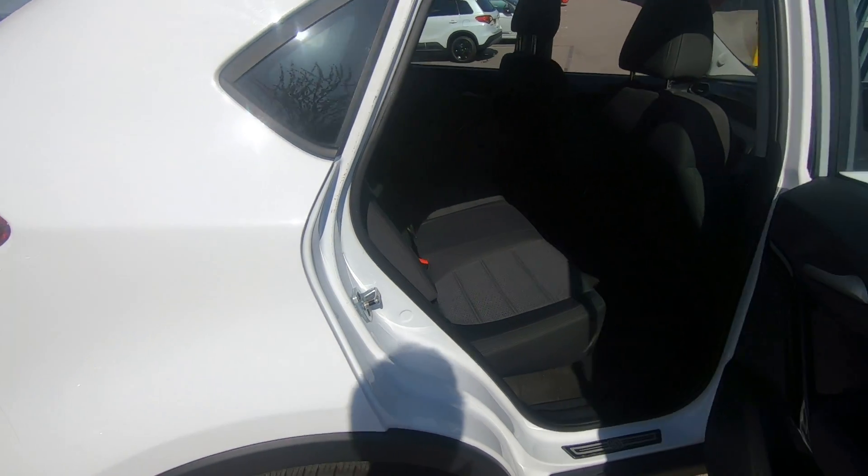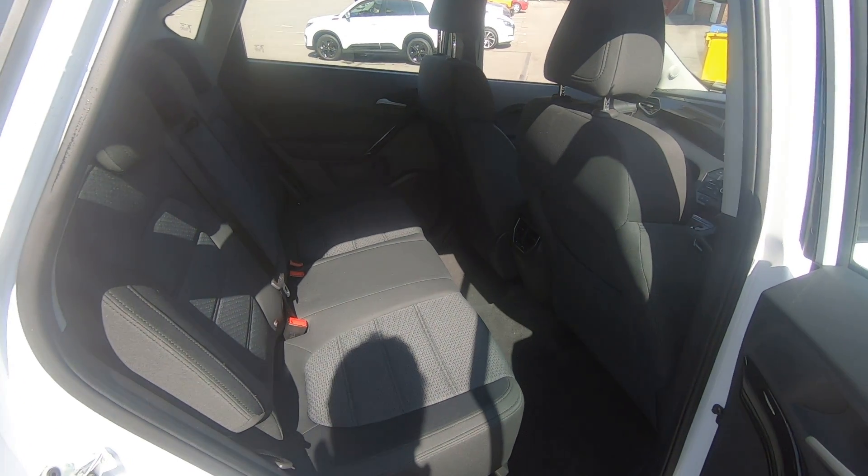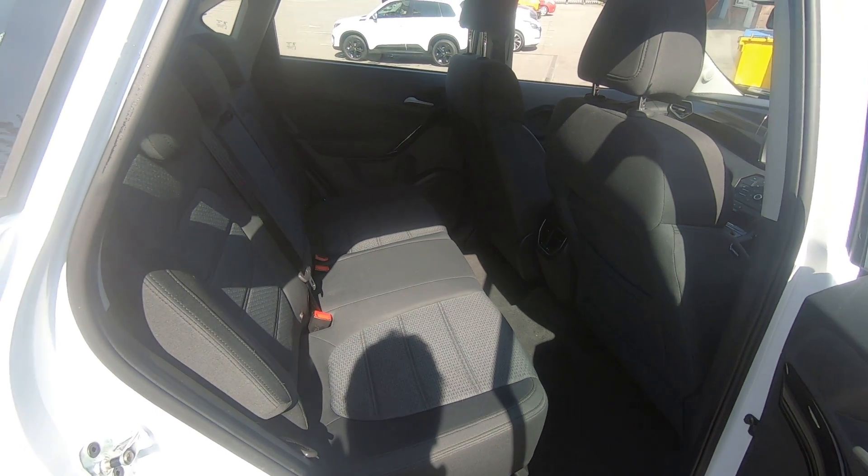Just to show you the inside of the vehicle — plenty of leg and headroom. Isofix points are present, and the interior cloth is in excellent condition.